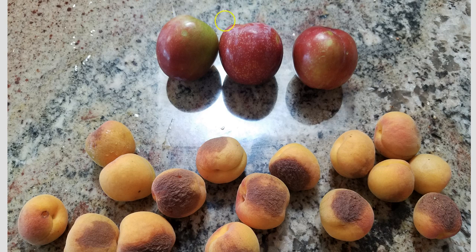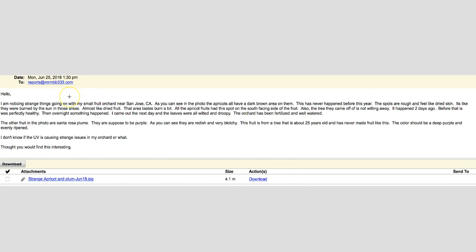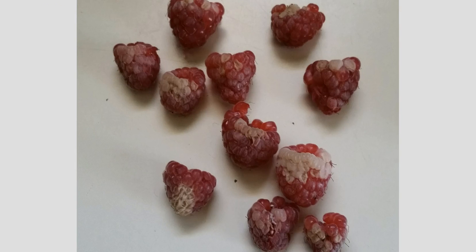The person from San Jose also sent in an email. It says: 'Hello, I'm noticing strange things going on with my small fruit orchard near San Jose, California. As you can see in the photo, the apricots have a dark brown area on them. This has never happened before this year. The spots are rough and feel like dried skin — it's like they were burned by the sun in those areas. All the apricot fruits had this spot on the south-facing side. Also, the tree was healthy, not wilting, and has been fertilized and well watered. This fruit is from a tree about 25 years old and has never made fruit like this. I don't know if it's the UV causing this, but in my humble opinion, it is from the UV.'